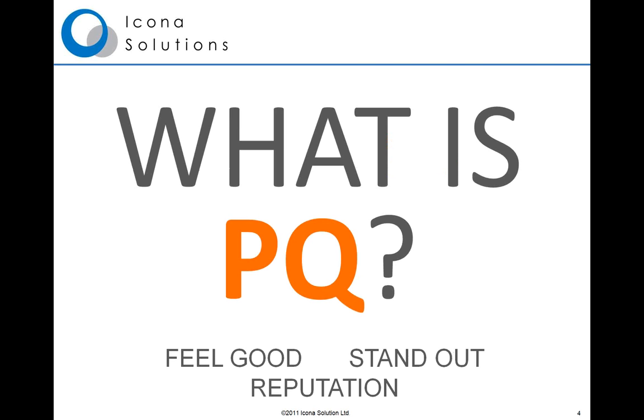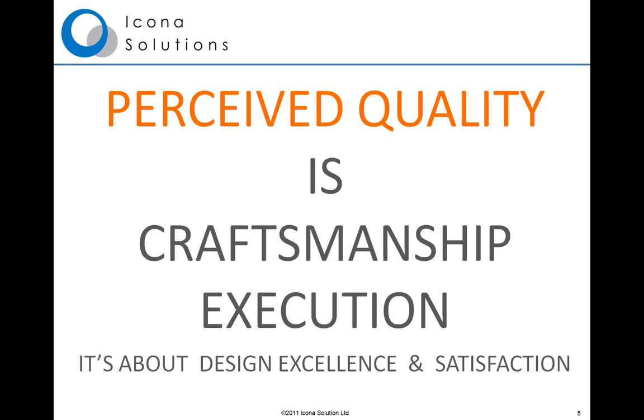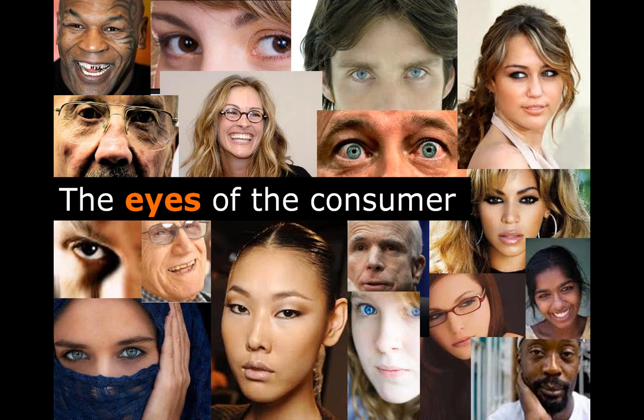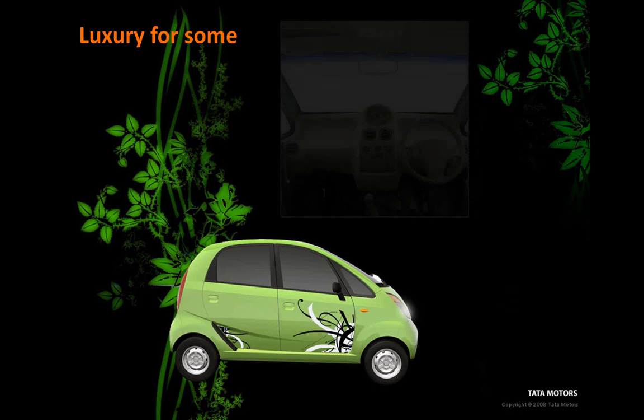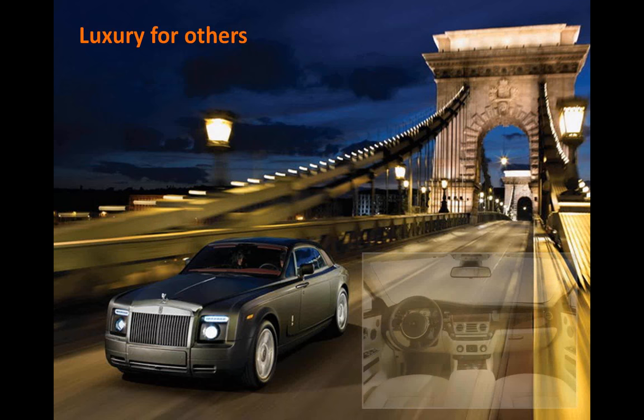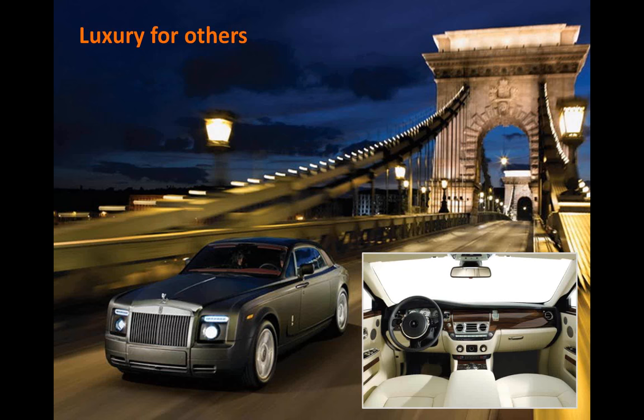Let's deal with the fundamental question of what is PQ — what is perceived quality? Does it mean feeling good, standing out, reputation? In fact, it means many things to many people. But perceived quality is really all about craftsmanship execution. It's about design excellence and customer satisfaction. And really, perceived quality is in the eyes of the consumer. We're all consumers and we all have our own views on what we consider to be good quality. Luxury for some may be about minimalism, while for others it may be about large, high quality, good fit and finish, and high quality materials.